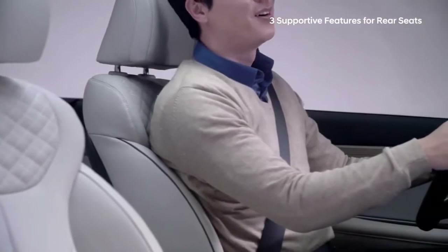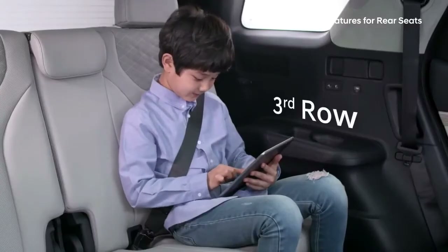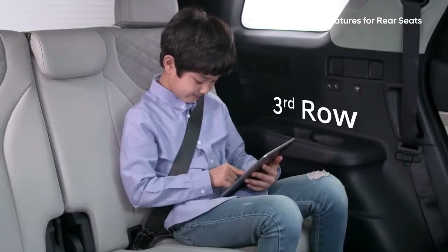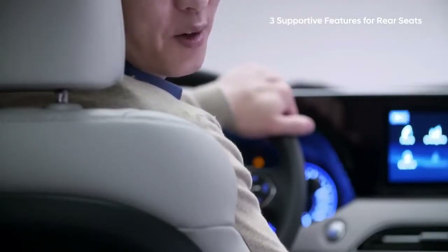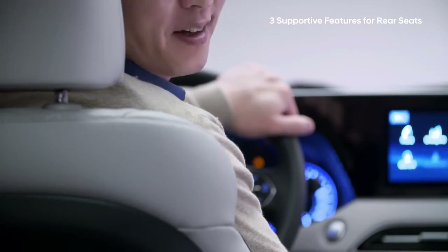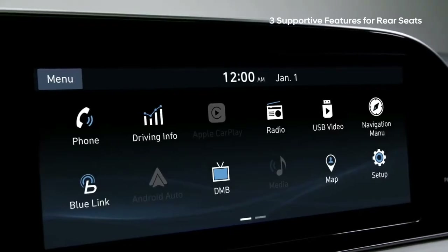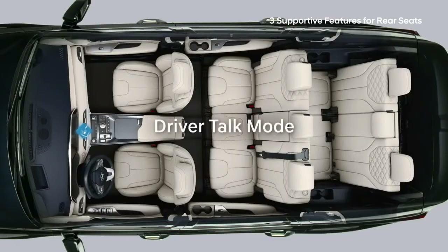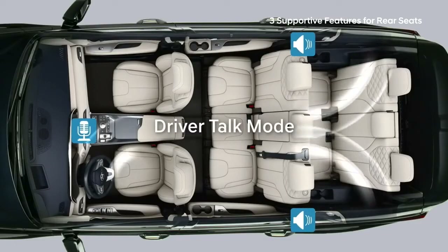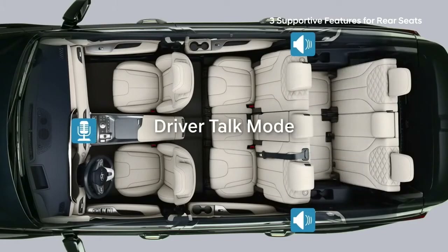As a passenger in the rear seat, have you ever struggled to hear what the driver is saying? And as the driver, you know that raising your voice and turning your head is not just uncomfortable but dangerous. Hyundai has developed a Driver Talk mode — using a high-definition microphone, the driver's voice is broadcasted through the rear speakers.